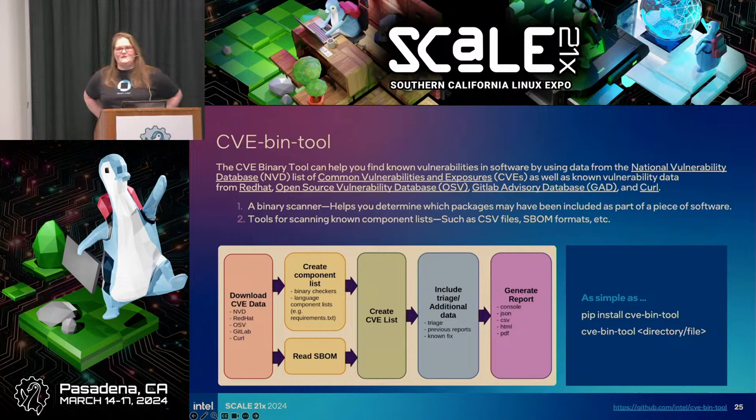An audience member asks whether these tools can run on isolated networks not connected to the internet. CVE bin tool can definitely run isolated. But a lot of the OpenSSF stuff is going to require some kind of connection because it needs to ping GitHub. Scorecard can't check things like code review if it can't ping GitHub. Scorecard does work with GitHub Enterprise internal and GitLab Enterprise as well.